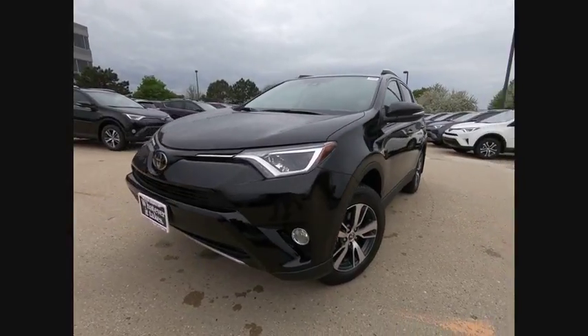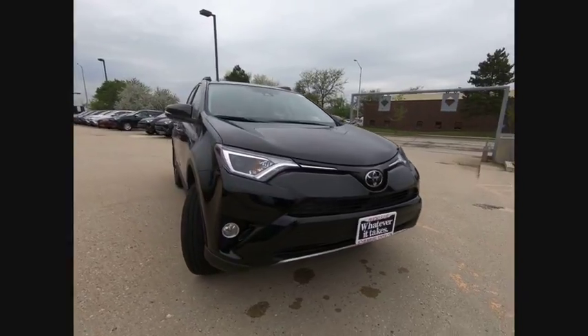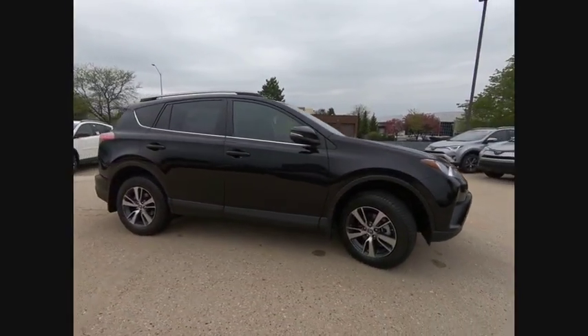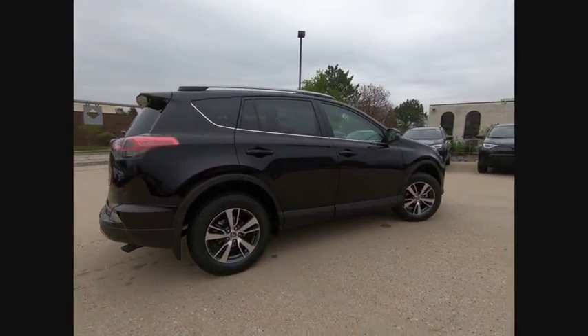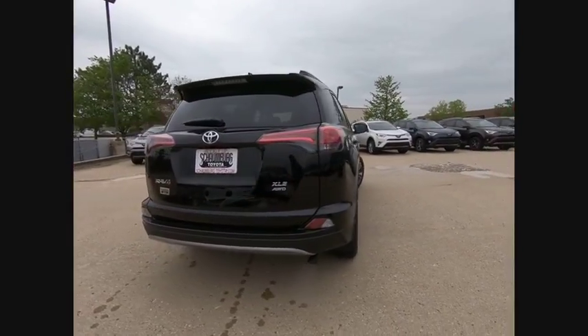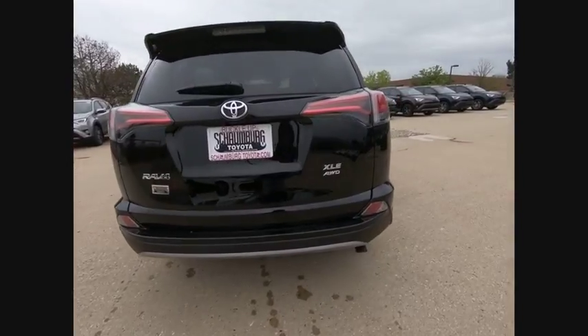The 2018 RAV4. The RAV4 is one of the most fuel-efficient SUVs in its class. Versatile and efficient, RAV4 mixes the comfort and drivability of a sedan with the benefits of an SUV. This highly evolved, well-packaged crossover SUV lets you have it all and is priced below $35,000.